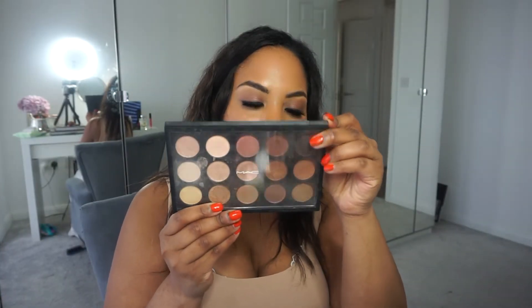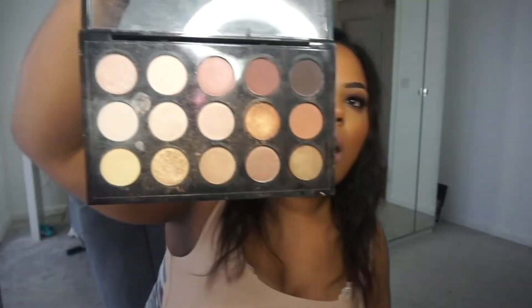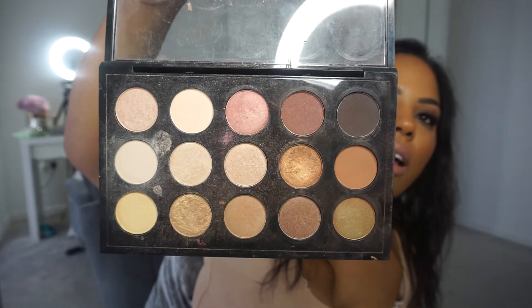This is the warm neutrals eyeshadow palette from MAC. Let me open it because it's a bit dusty — how nice is that? I absolutely love it.